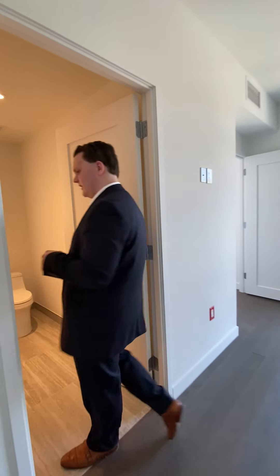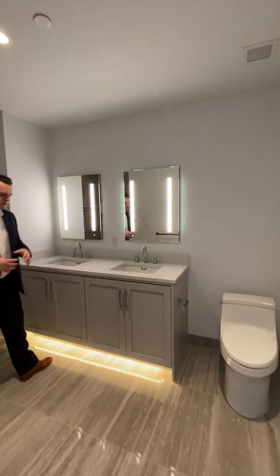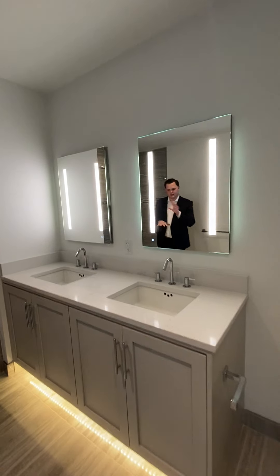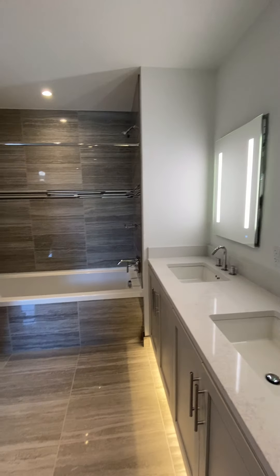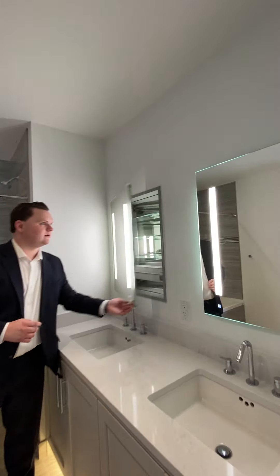Another great thing about this one-bedroom that you may not see normally is it's en-suite. This one-bedroom has the bathroom with two vanities, wonderful porcelain tile, and these very well-known Robern vanities.